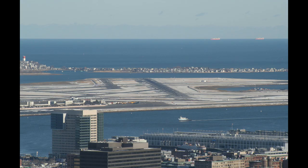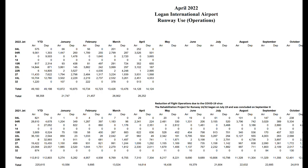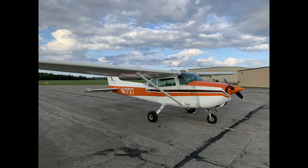The runway was first constructed during an expansion in the 1960s. It was intended to be longer, but the surrounding community opposed the plan, and in fact has opposed every attempt to lengthen it since. So today it sits as, by far, Logan's least used runway. The airport authority doesn't even list its usage in public reports.